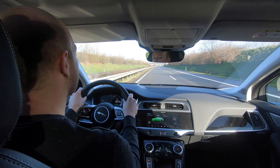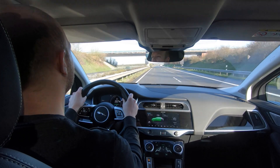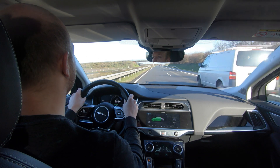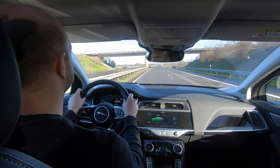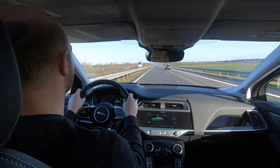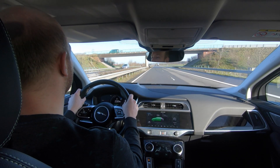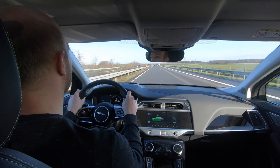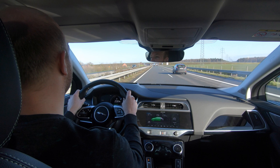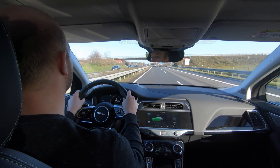We have currently used 15 percent state of charge and we have only driven 17 to 18 kilometers. According to that, we will not even make 150 kilometers — that's just not possible. Probably closer to 100 to 110 kilometers, because normally the second 50 percent goes a little bit quicker than the first. We're still going strong though — 208, that's the top speed it's limited to and it will not go any faster.